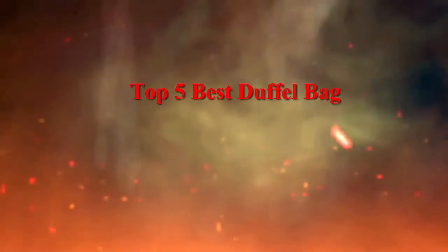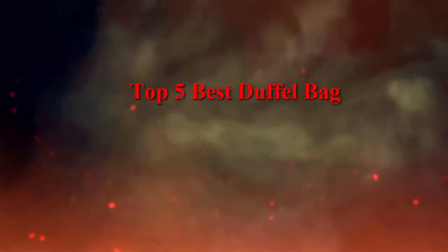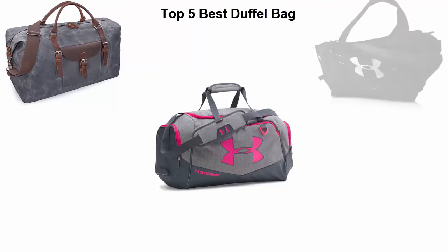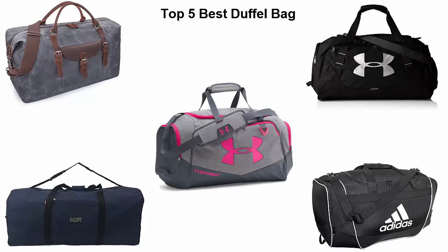Top 5 best duffel bags. We are going to check out the top 5 best duffel bags in the current time. This list is based on my personal opinion and I tried to list them based on price, quality, durability, and more. If you want to see their price and find out more information, you can check out the link in the description and comment section below. Let's get started.